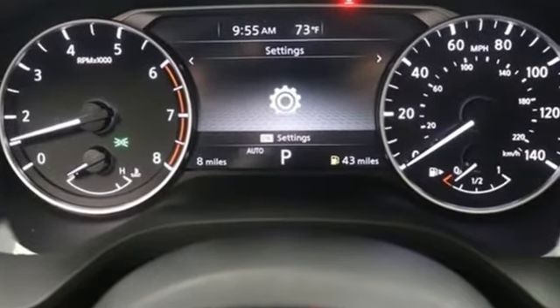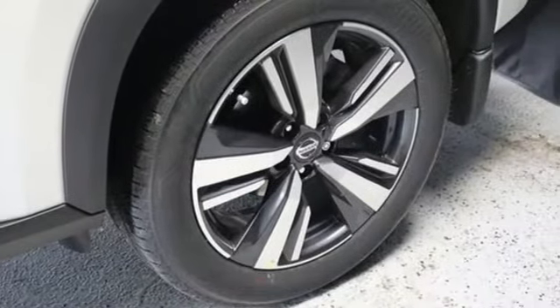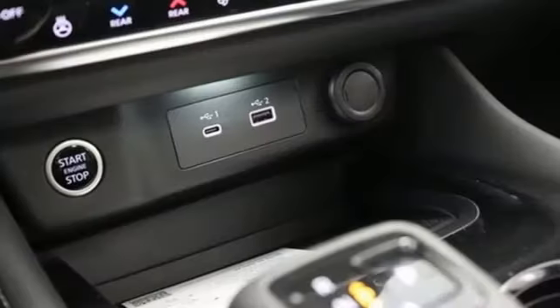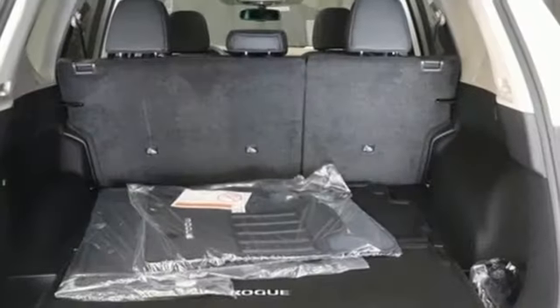Inline four-cylinder engine, front heated leather bucket seats, streaming audio, rear parking sensors, dual zone climate control, wi-fi hotspot, external memory control, hands-free liftgate, memory exterior door mirror settings, and LED low and high beam headlights.